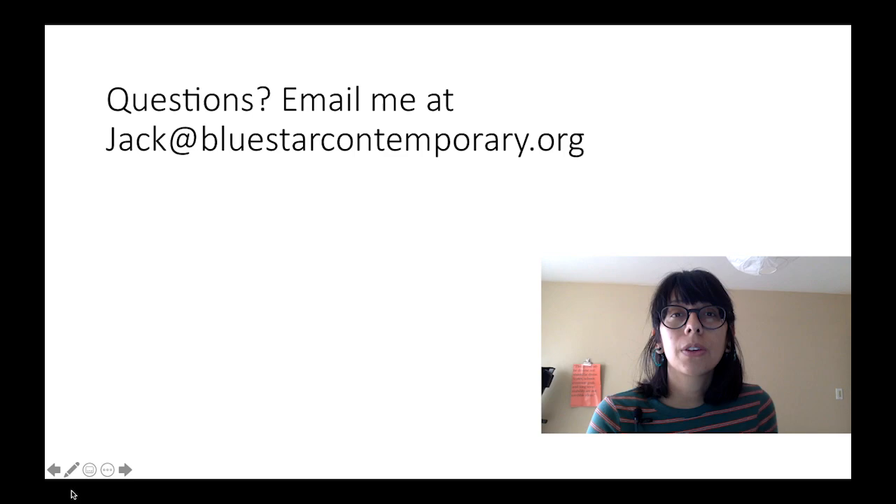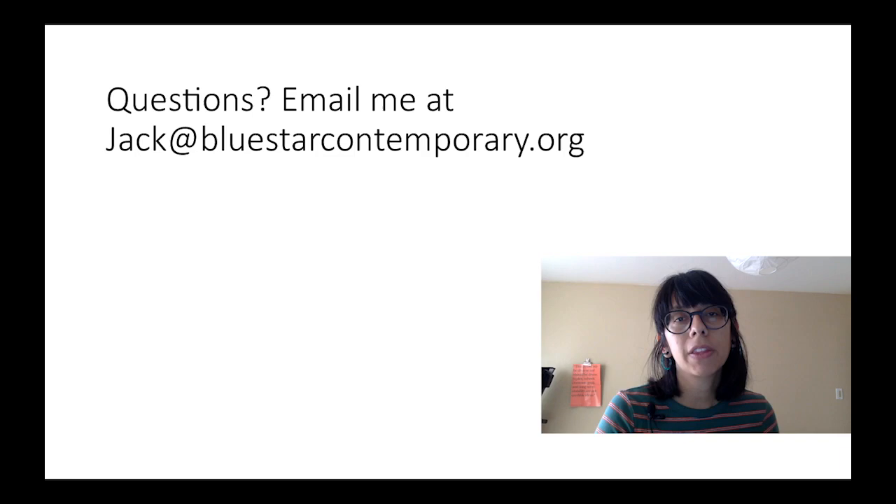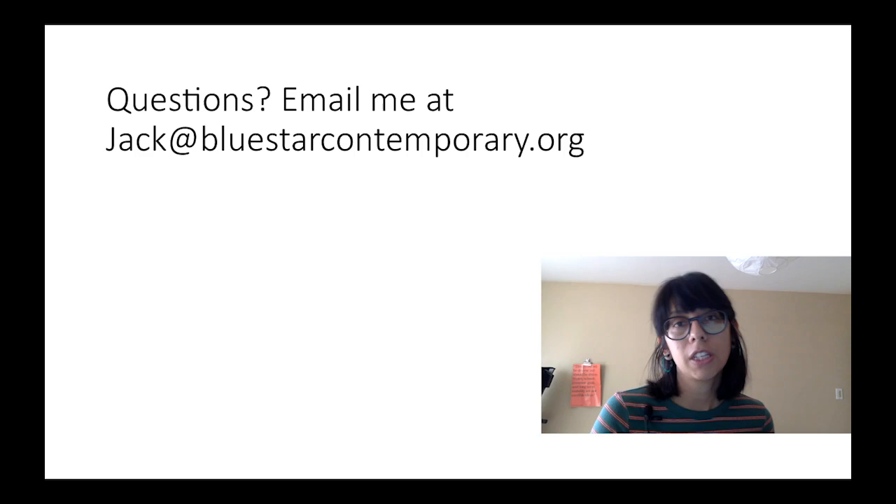The last thing I want to share is my email address — feel free to email me with any questions you have about this content. Hopefully it helps you on your future applications and forming stronger representations of your work to pursue opportunities. I'll also include a list of exhibition opportunities, residencies, and grants that you can apply for as an artist — those links will be in the notes for this tutorial.